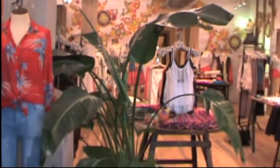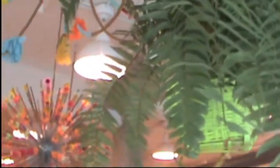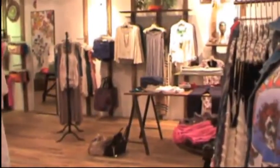I also noticed that a lot of plants are incorporated throughout the space. What was the design intent behind that? It's really just keeping with our Free People spirit. We obviously love a great healthy lifestyle. We love the outdoors, and this is a really great way to kind of keep that in the store.